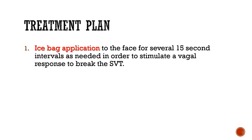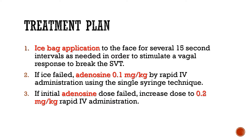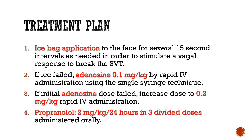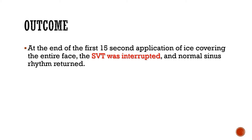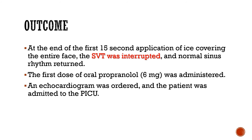Our treatment plan was to start with the application of an ice bag to the face for 15-second intervals to stimulate a vagal response for breaking the SVT. If the ice failed, our next step was to rapidly inject adenosine 0.1 mg per kg intravenously using the single syringe technique. If that failed, we would increase the adenosine dose to 0.2 mg per kg. Our subsequent treatments would be propranolol 2 mg per kg per 24 hours administered in 3 divided doses orally. At the very end of the first 15-second application of ice covering the entire face, the SVT rhythm was interrupted and a normal sinus rhythm returned. The first dose of oral propranolol, 6 mg, was administered. An echocardiogram was ordered and the patient was admitted to the pediatric intensive care unit.